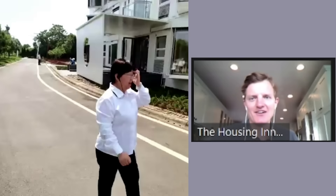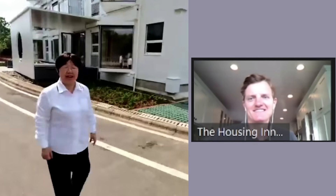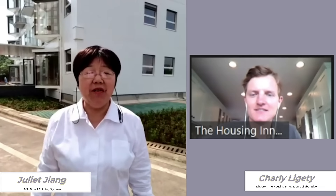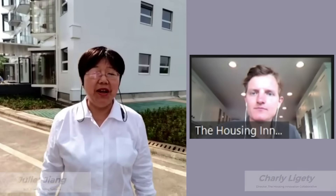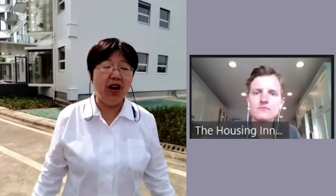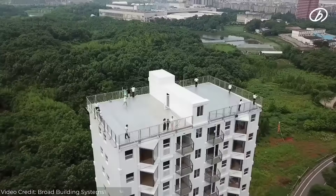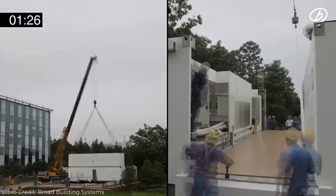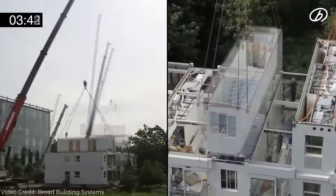Hello Charlie, I'm Juliet Jiang, Vice President of Broad Group. I'm now on the site of our Garden A number one. It's 11 floors and almost 3,000 square meters. We completed it in one day.